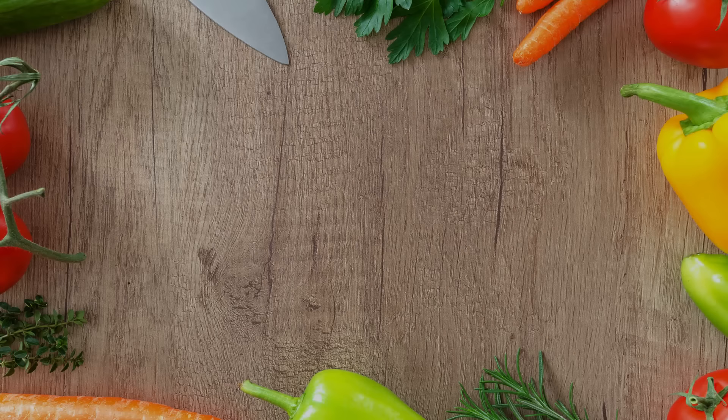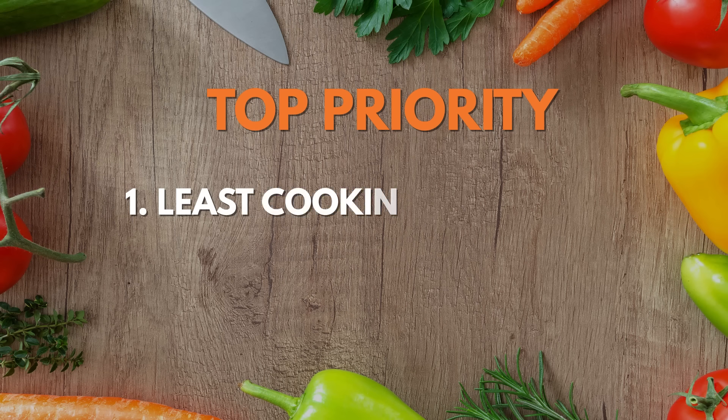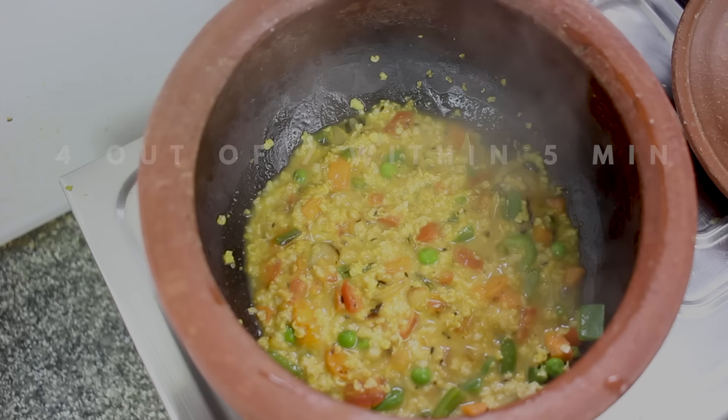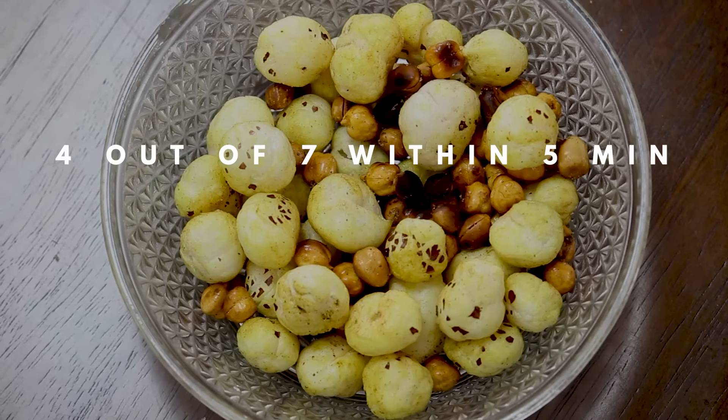While selecting the snack options, my top priority has been to ensure least cooking time and easily available ingredients without a pinch of compromise on taste and satisfaction. Now before you come up with any excuse, let me tell you that 4 out of 7 of these snack options can be made within 5 minutes. So without any further delay, let's get started.